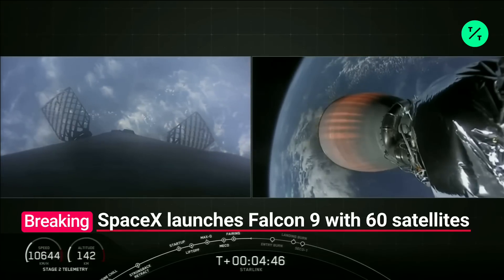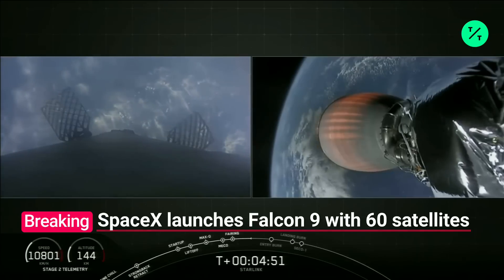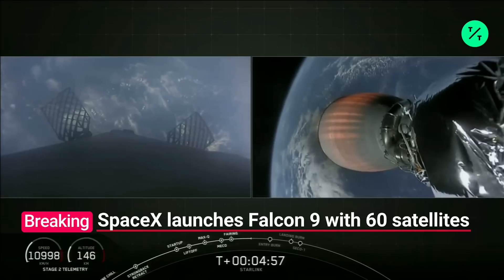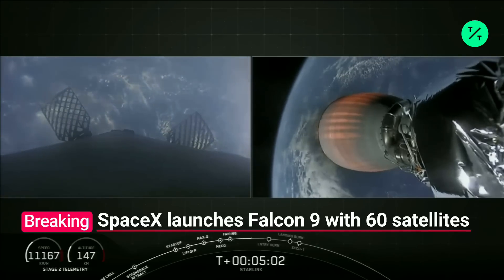Meanwhile, stage two continues to fly nominally. We're hearing that MVAC D power is nominal and continues at full power. Stage two tank pressures are nominal as well. First and second stage are on a nominal trajectory.